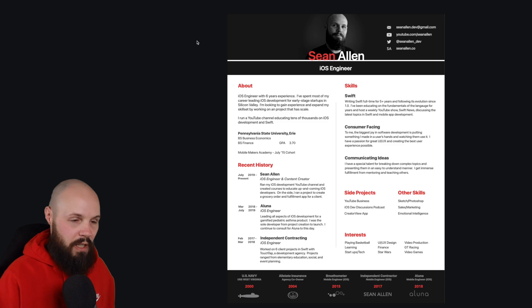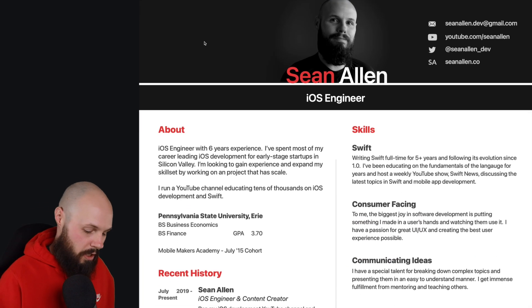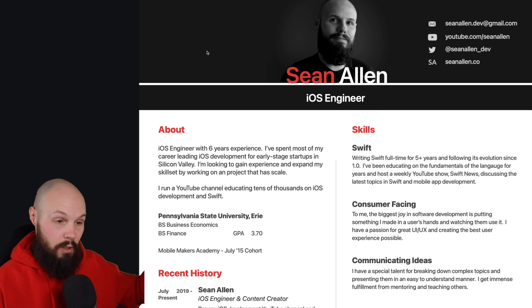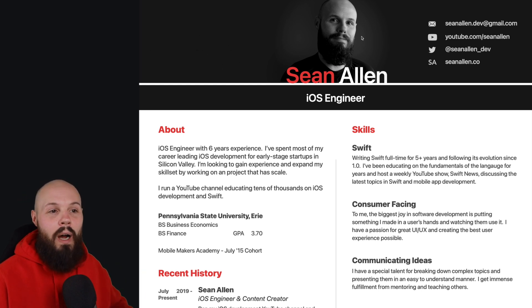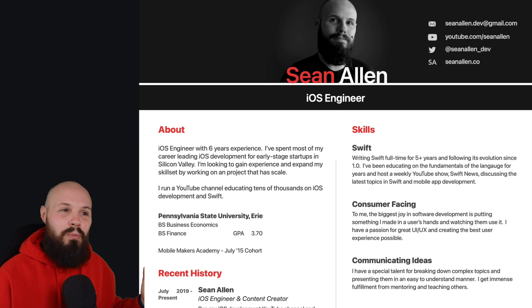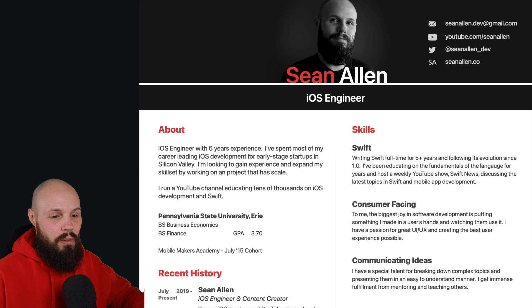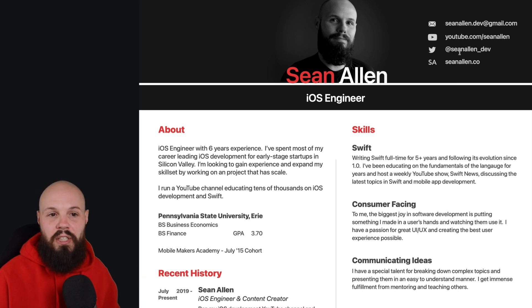Let's dive in section by section — I'll zoom in here. We'll start with the top. What you don't see in the upper left is my address — I hid that for obvious reasons. I included an image; some people recommend against this, but I like to include it because it gives personality and shows who I am. If you don't want to include a picture, don't — that's not a big deal. My name fits in with the brand color scheme.